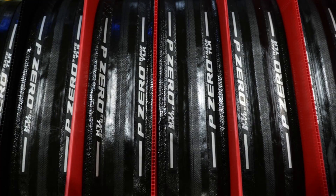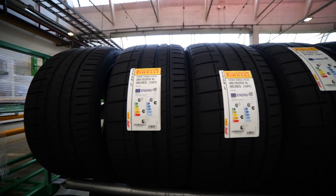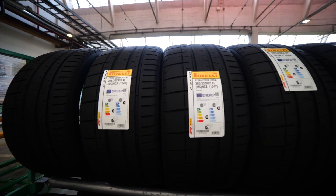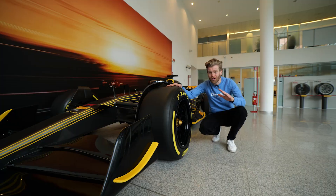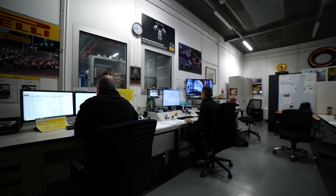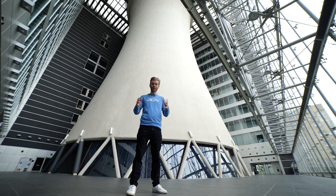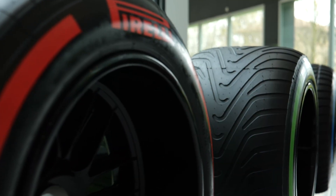Pirelli make top-end bike tires, but also make tires for a wide range of high-performance applications, including Formula One. They've been making rubber for over 150 years. We've come to their HQ and factory in Milan to not only show you how top-end bike tires are made, but also how they use their engineering expertise from motorsport.